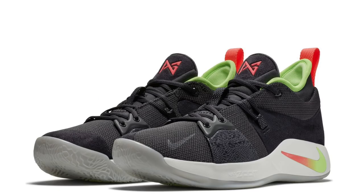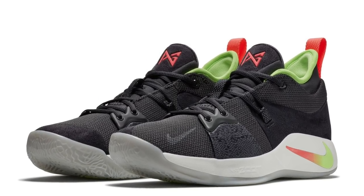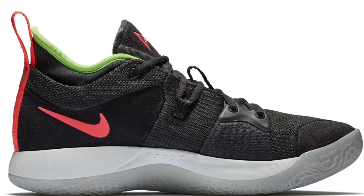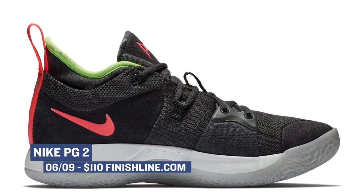If you're looking just for a straight basketball shoe, no need to worry because Nike Basketball has you covered with the Nike PG2, Paul George's second signature shoe. This colorway is mostly black, but it does have some really cool pops of color that I really like. At $110, this is probably the best basketball sneaker you're going to get for that amount of money. You can grab these when they drop over at Finish Line.